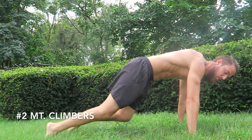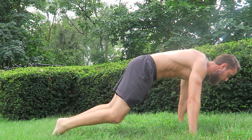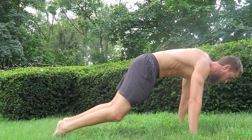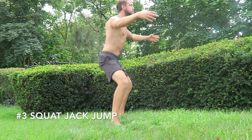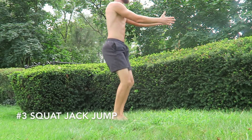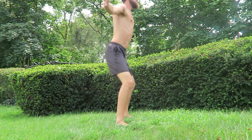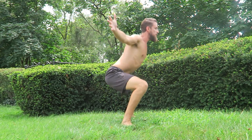Number two: mountain climbers. In a push-up position, alternate bringing your knees up. Keep the back flat. Number three: squat jack jump. Think of a jumping jack with a squat mixed into it. Feet go wide, squat down, pop back up.